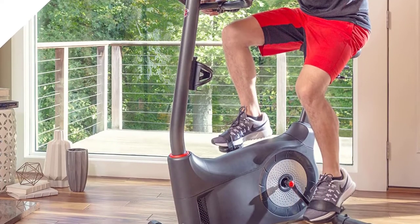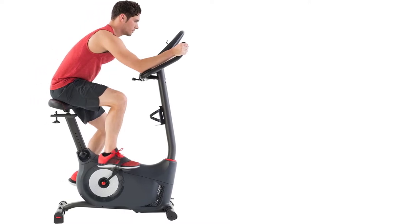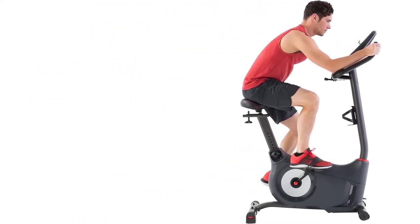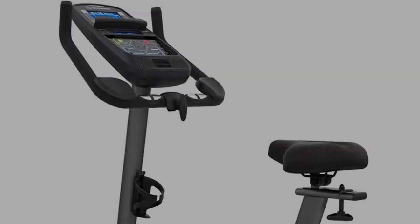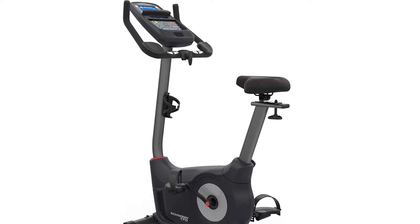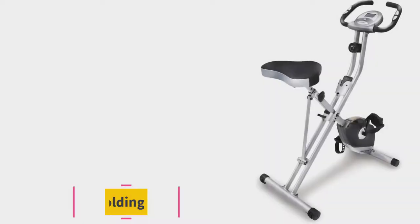Compared to recumbent bikes, the footprint of the 170 is small, but it doesn't have a folding design like the Schwinn A10. Unless you're extremely tight on storage space, this is an easy flaw to overlook, especially when you weigh it against the telemetric heart rate sensors, charging USB port, adjustable three-speed fan, 25 resistance levels, and a comfy contoured seat with lots of cushion.